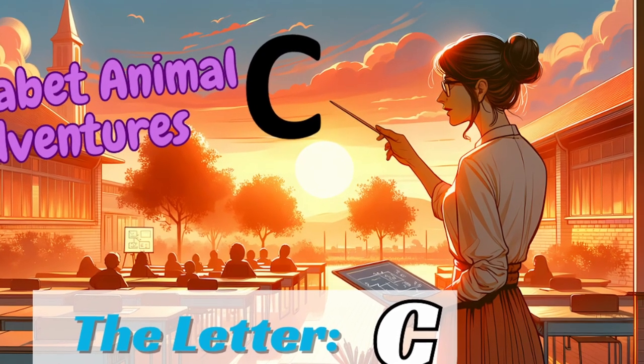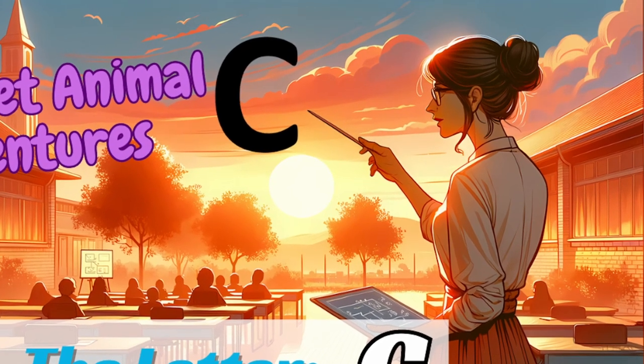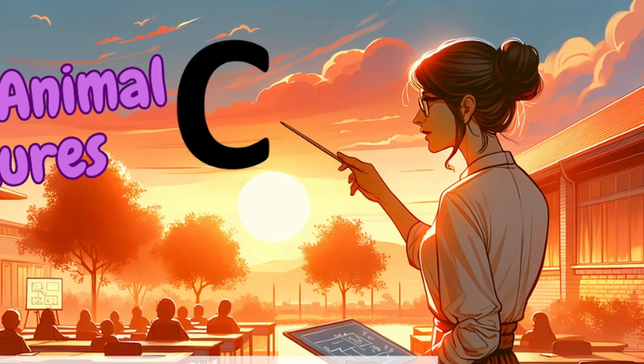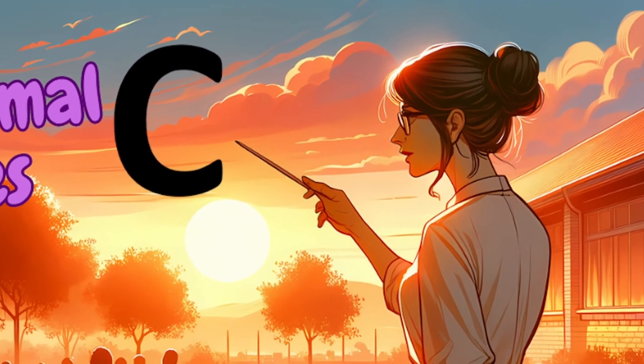In each episode, we'll discover new animals, learn about their unique traits, and have tons of fun exploring the world of letters. Today, we're starting with the letter C. Are you ready to meet the animals and learn some awesome new words? Let's go.